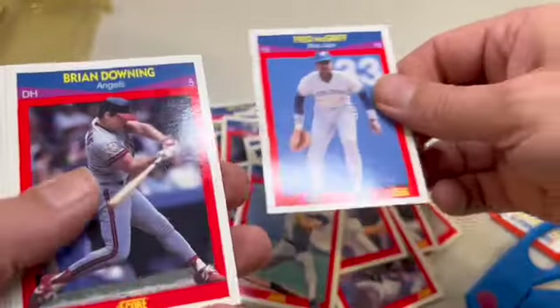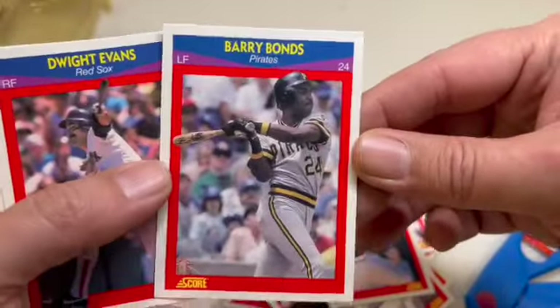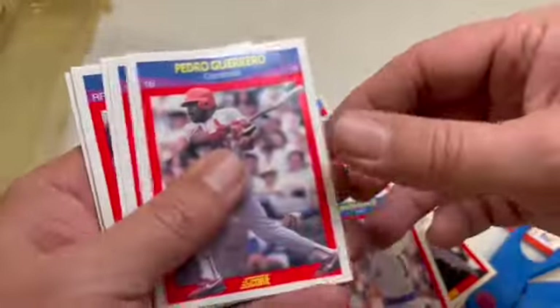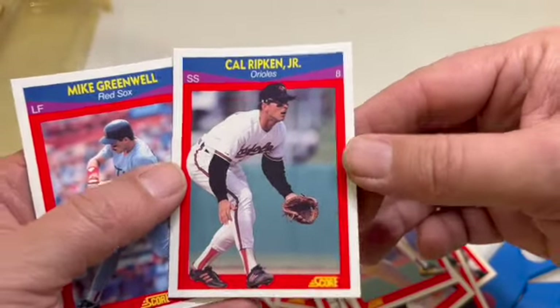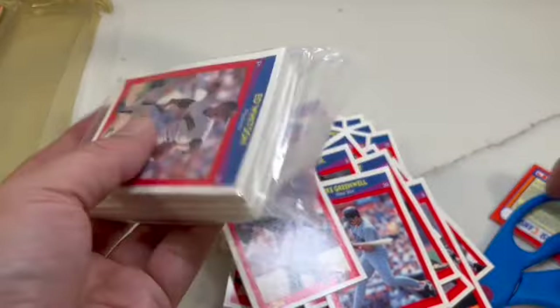The Crime Dog — trying to go through these a little bit quicker. There's Barry Bonds, Palmeiro, Joe Carter when he was with the Indians, Mark Grace, Dale Murphy, there's Cal Ripken, Mike Greenwell, and Devon White. All right, last pack.